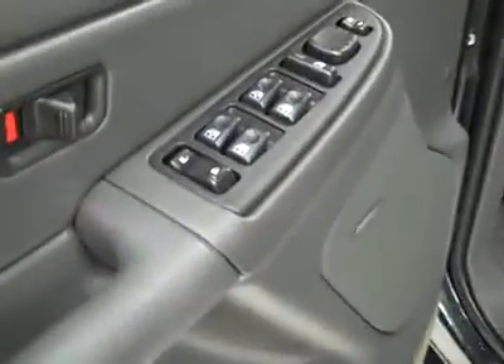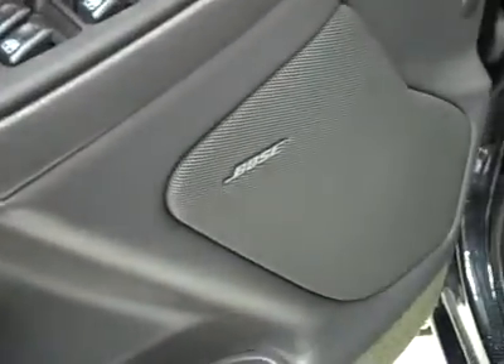Let's take a look inside. Here you get your power windows, locks, and mirrors. Bose audio system. Power adjustable driver's seat with cloth interior. The cloth's in great shape — no rips or tears, no stains. Floors are nice and clean too.